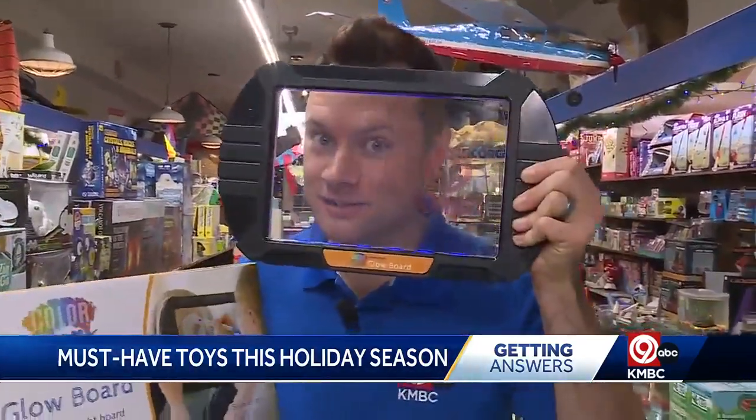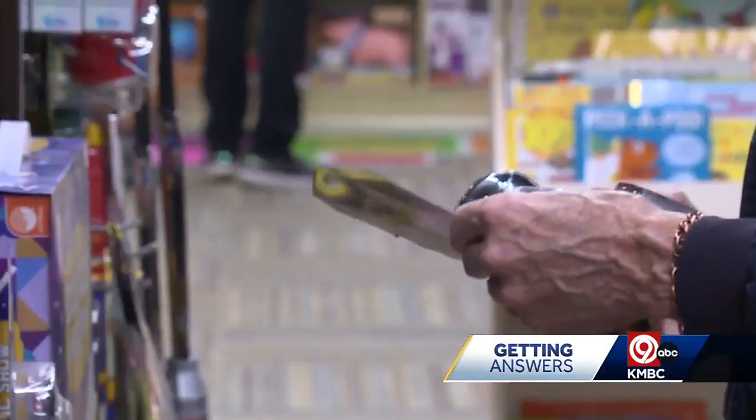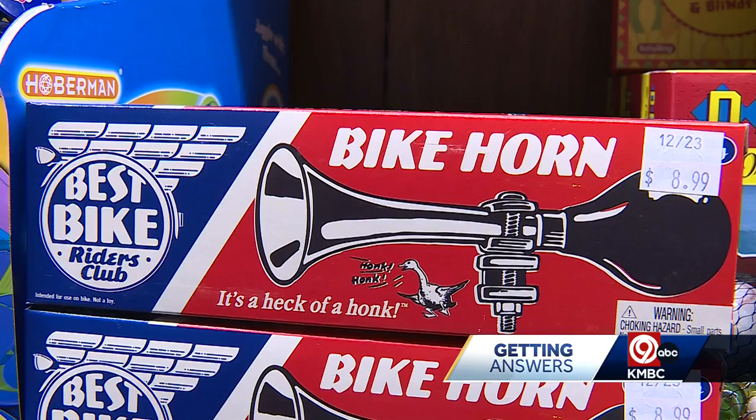I have four kids, so I get how stressful the holidays can be. Here at Brookside Toy and Science, they have the best toys so that you can have fun this holiday season — like color pops. If you've got an artist in your family, they have something for everyone. If you find yourself in here, there are so many things you can't help but need.